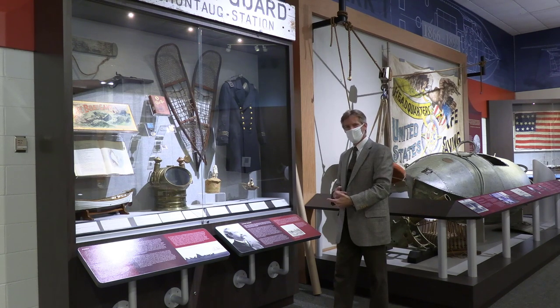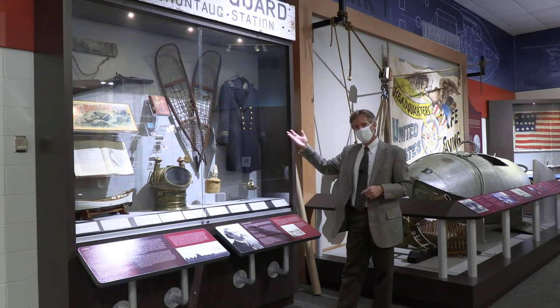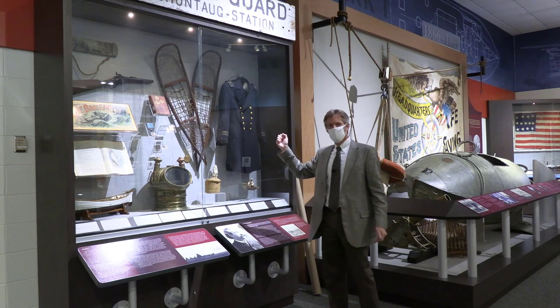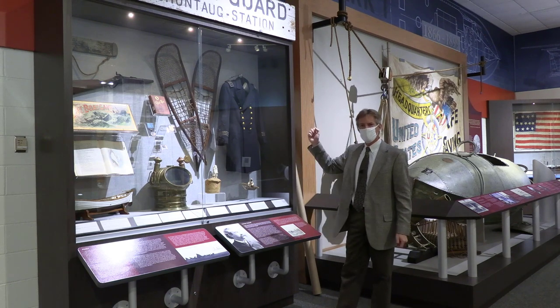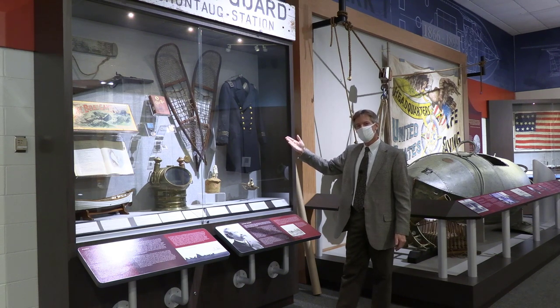Interesting connections. These are Ellsworth Burtoff's snowshoes from the famous Overland Expedition. They reach the whalers after 1,200 miles of trekking, get them the food, get them the medicine, and by spring of 1898, when the ice melts, Revenue Cutters are able to come in and rescue them.